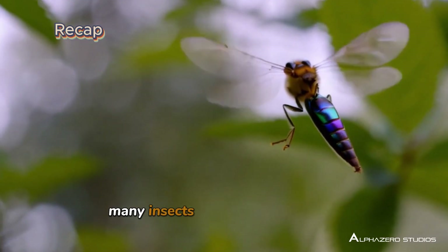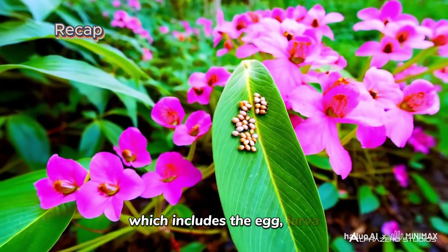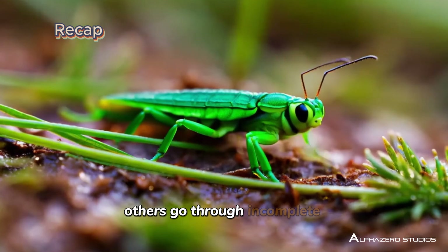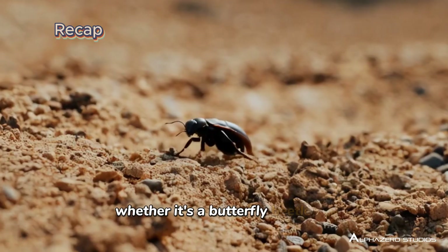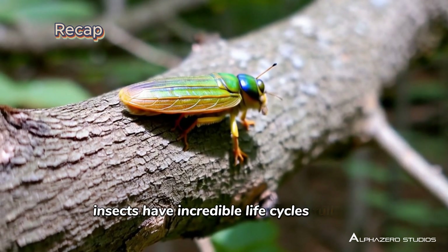So, to recap: many insects go through complete metamorphosis, which includes the egg, larva, pupa, and adult stages. Others go through incomplete metamorphosis, which includes the egg, nymph, and adult stages. Whether it's a butterfly, beetle, or grasshopper, insects have incredible life cycles full of change.